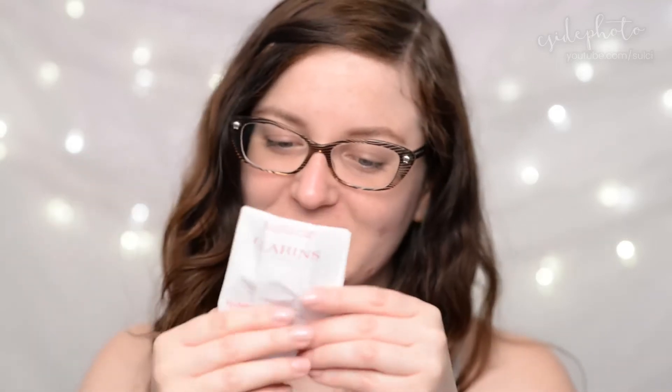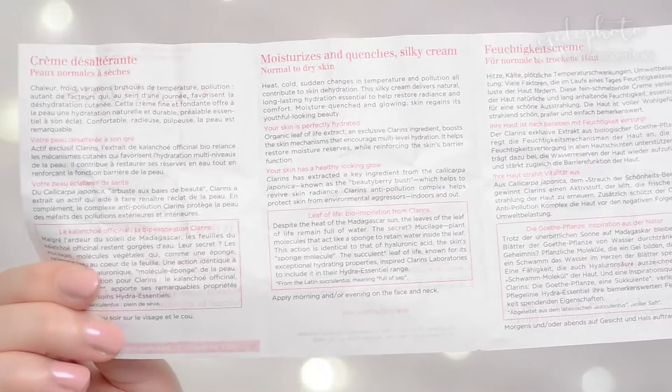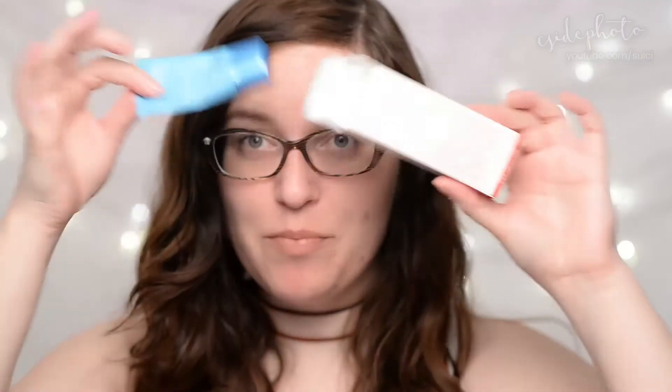If we open up the box, you can see it comes with a little extra pamphlet with some instructions in a bunch of different languages — it's like a freaking instruction manual. It gives you more information about the product, some of the key ingredients, and the emphasis on using plant extracts. The directions are just to apply it in the morning and/or the evening on the face and neck. You can see I have used this tube up pretty much to completion. I actually thought this 15ml tube would last me maybe a month, but it's only lasted me about a week and a half applying it twice a day.